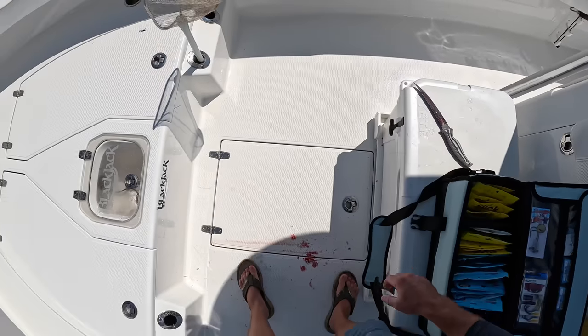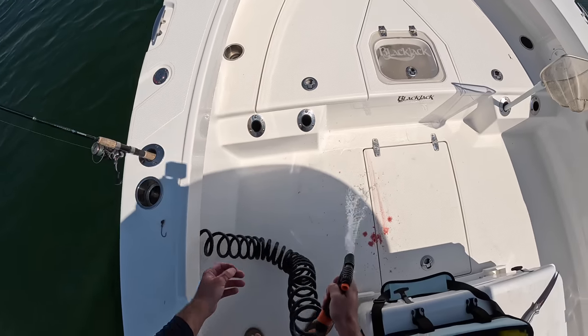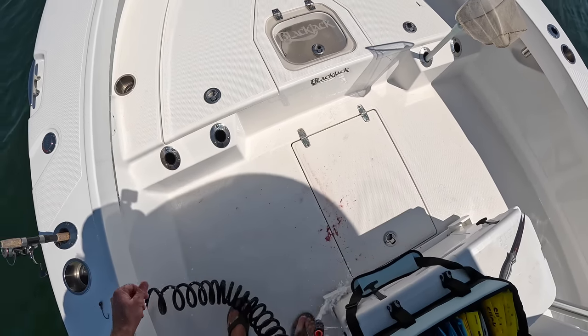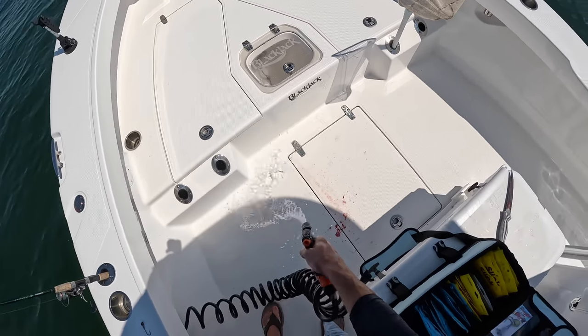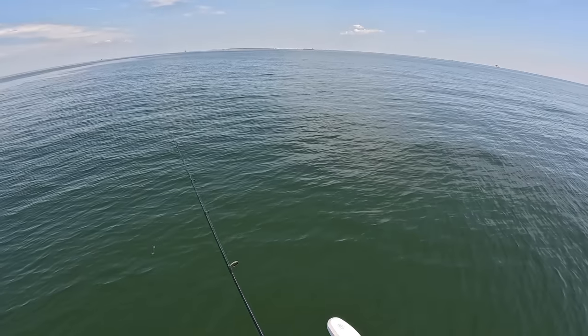We've got that fish dispatched. We're going to go ahead and get this blood up off the deck — got a little wash-down hose. Let that stuff dry and it makes for a mess when you get back to the house.